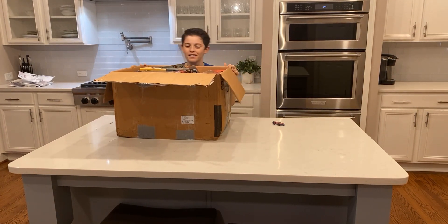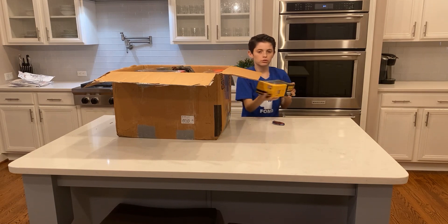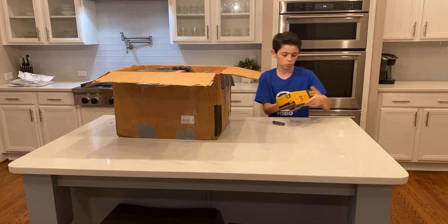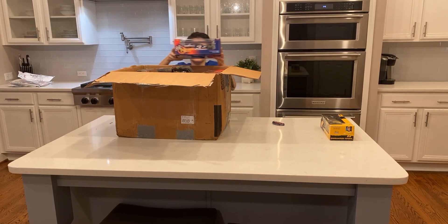Right off the bat we've got some 1:64 scale things, and this 1:24 scale DeWalt car, number 17. I've sold some DeWalt cars before — there are a few 1:24 scale ones in there — they sold for around 15 to 20 bucks, so that's definitely really good right there.